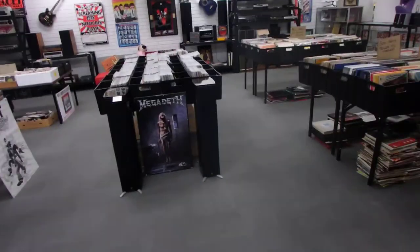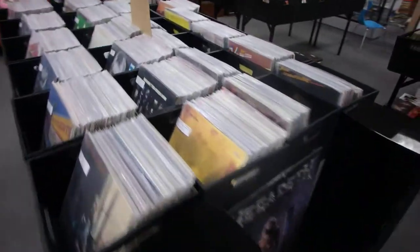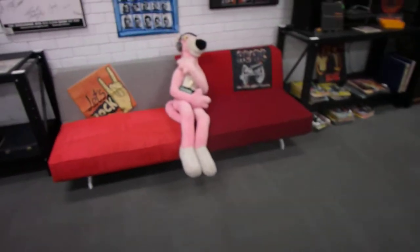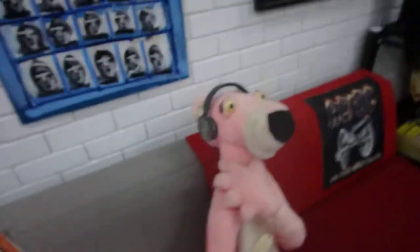So as you come into this area, that's the music area. We have all the records — most of the stuff here is pop and rock. There's the Pink Panther. We just relax and listen to a bit of music — he doesn't talk much but he's a good listener. I'll leave him to it.